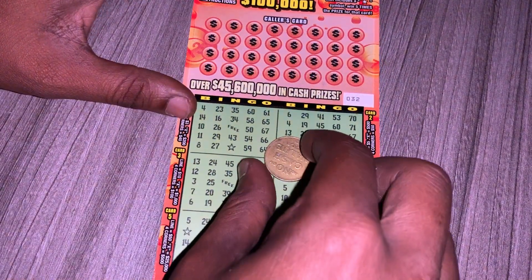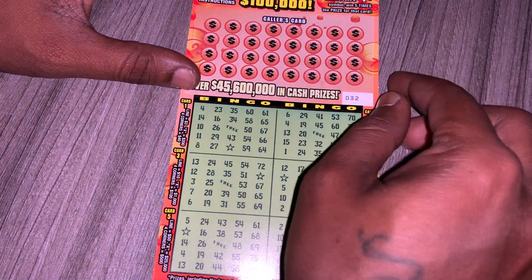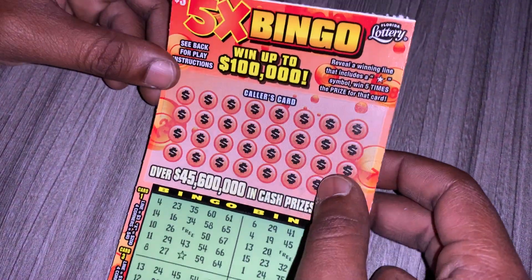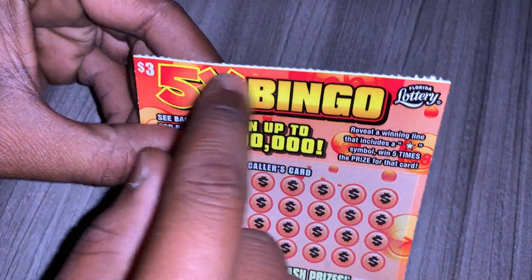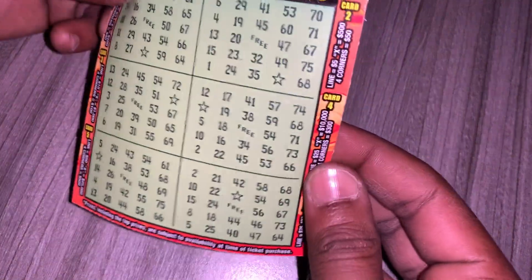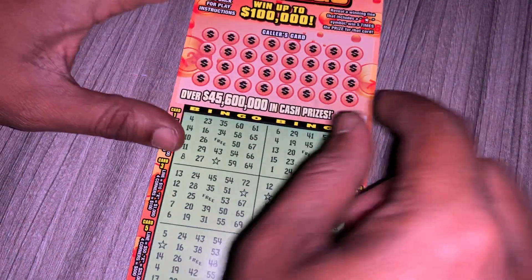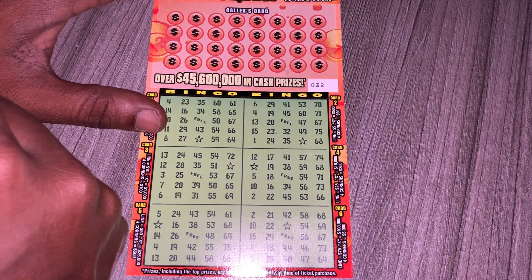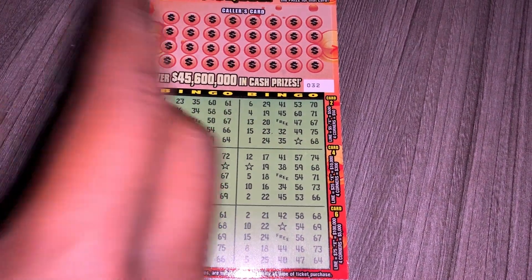Hey, what's up guys and welcome back to my channel. On today's video I'll be scratching the $3.58 bingo ticket from the Florida Lottery. This is my white line ticket and I'm not lucky with these white line tickets. Ticket 32, it's from a new book. For some reason when it comes to the white line tickets, I don't have any type of luck with these tickets.